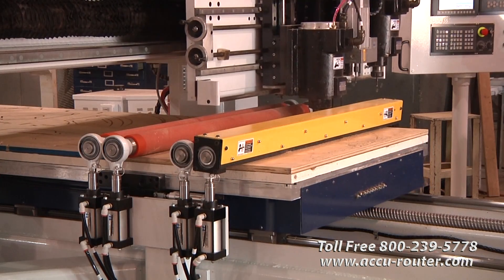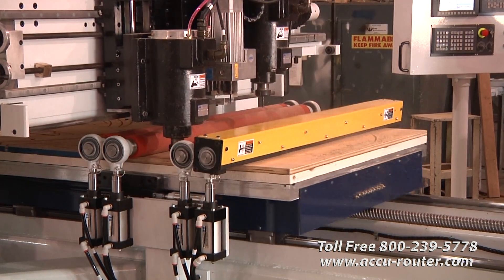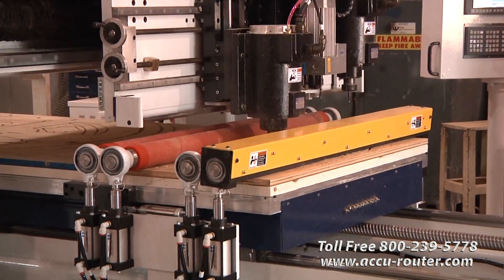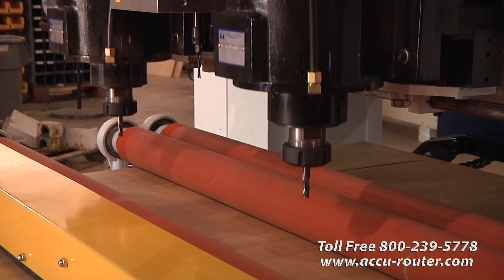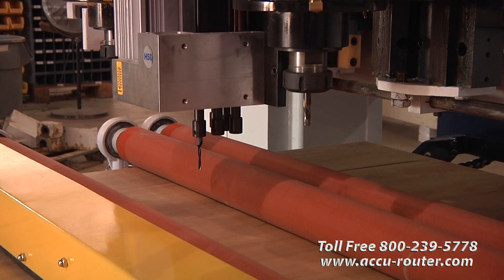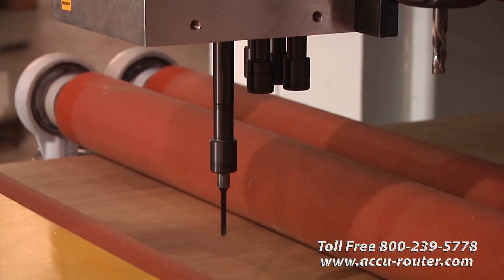The lower duplex bearings are locked into position with a fixed preload enabling plunge cuts up to 600 inches per minute — a competitive exclusive. Between the spindles is a vertical drill head with five independently programmable drills on 32mm centers. The collet spindle and drill head are a proven industry combination.